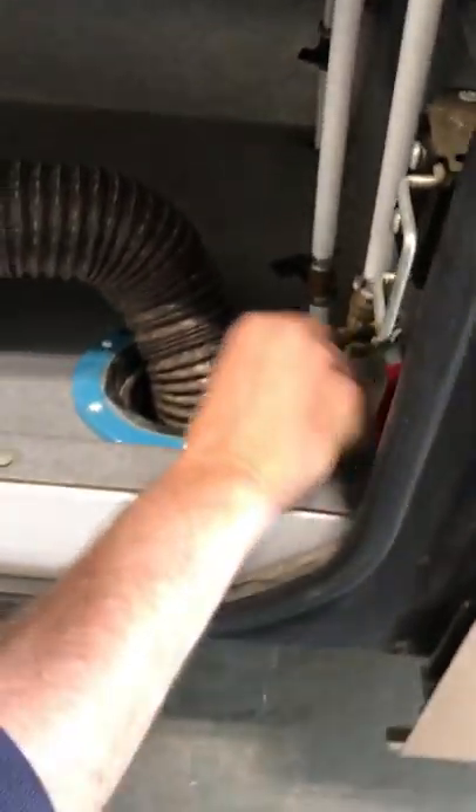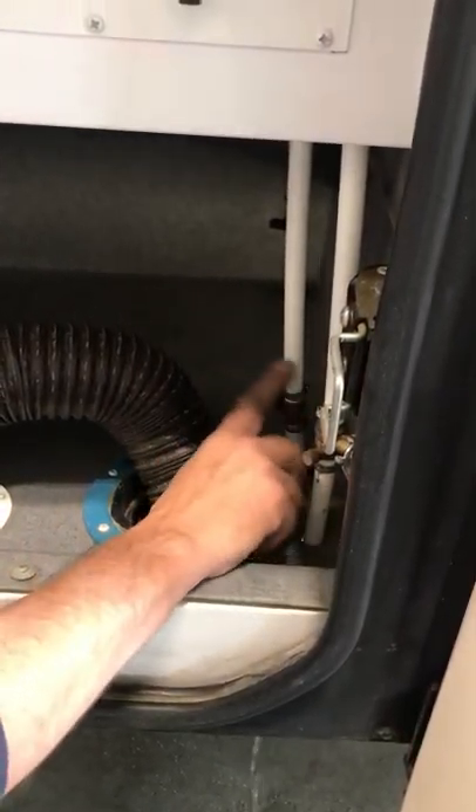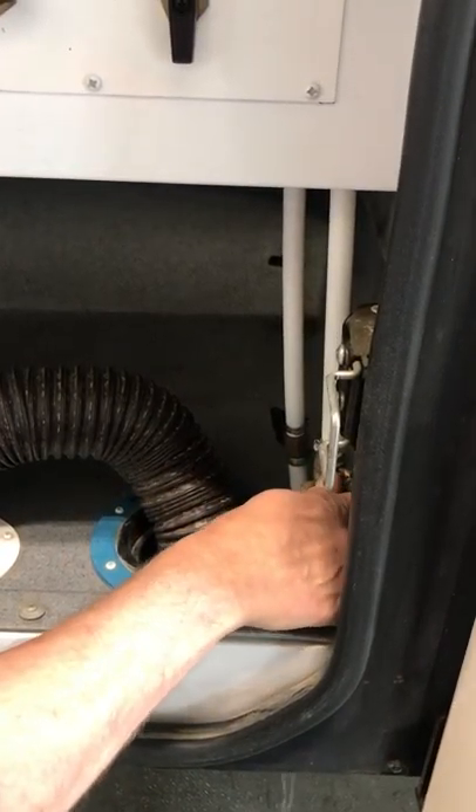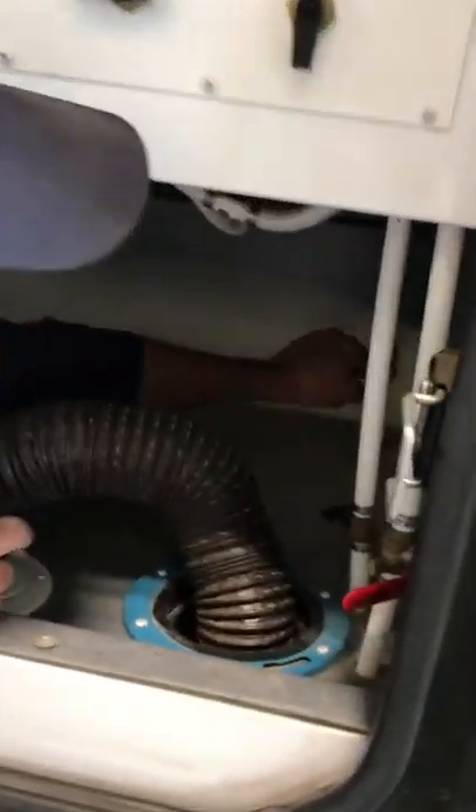Low-point drains are here — looks like there's antifreeze in there. That's your hot and cold low-point drains. There's another low-point drain in the back as well.